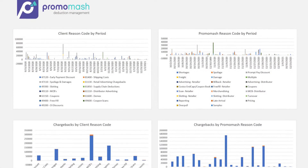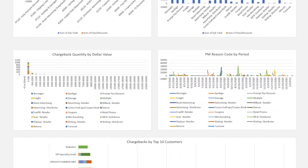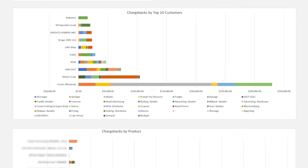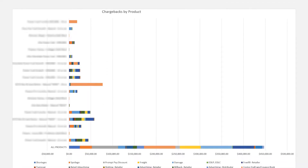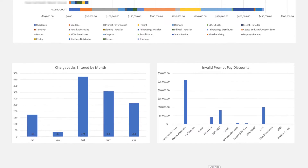If your costs are broken down into specific categories such as discounts, MCBs, contracts, scans, slotting fees, spoilage, ads, etc., and by time, people, products, and banners, then you can actually take action to improve them.